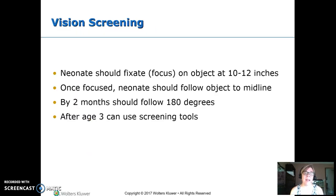Vision screening: on a brand new newborn, they should be able to fixate on us — not just staring off, but focusing. For a newborn, it's only ten to twelve inches, since they don't have good vision yet, and they'll follow you just a little bit. Once they lose you, you're gone. By two months, they should be able to follow you much farther — one hundred eighty degrees — but again, when they lose you, you're gone.